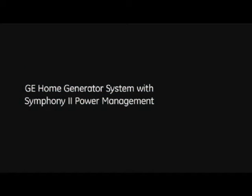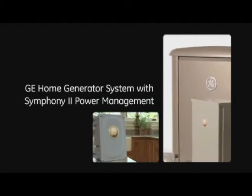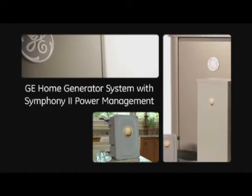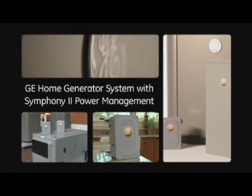The GE Home Generator System with Symphony II Power Management — breakthrough technology that manages the power needs of your whole house, including high wattage appliances, all with a smaller, more affordable unit.